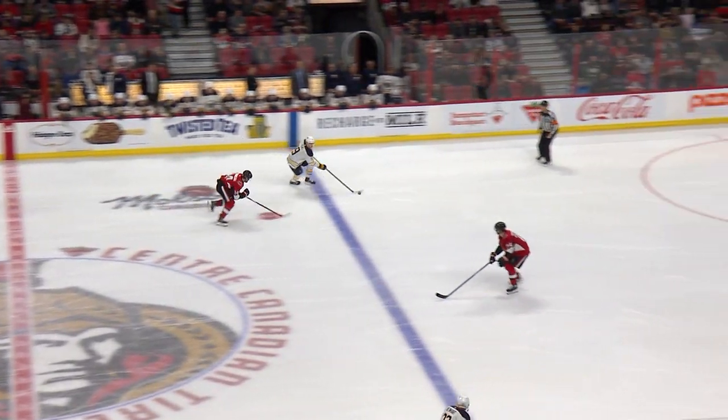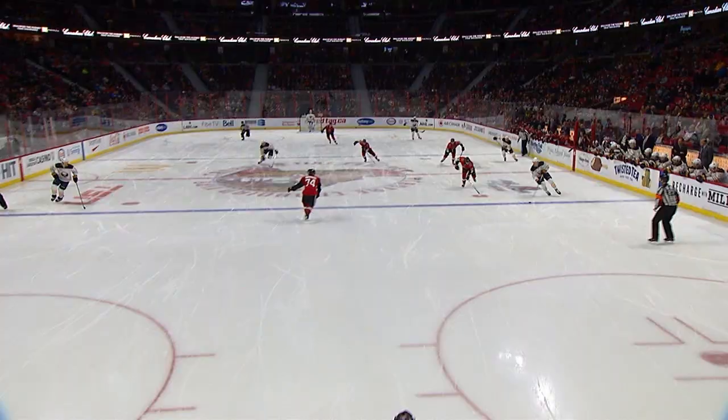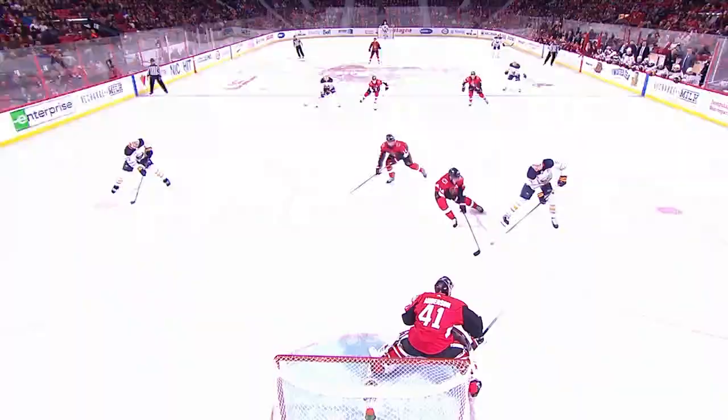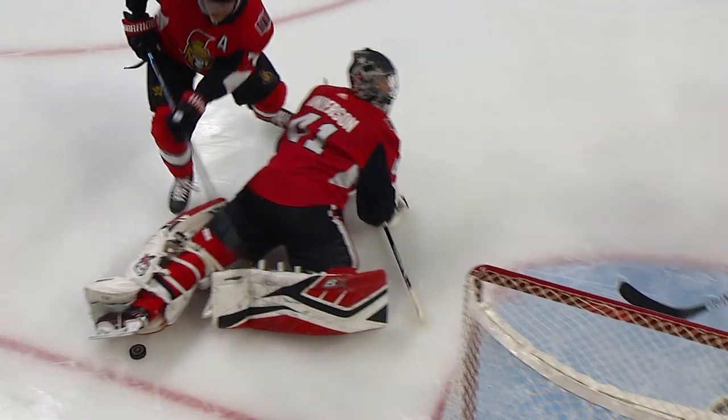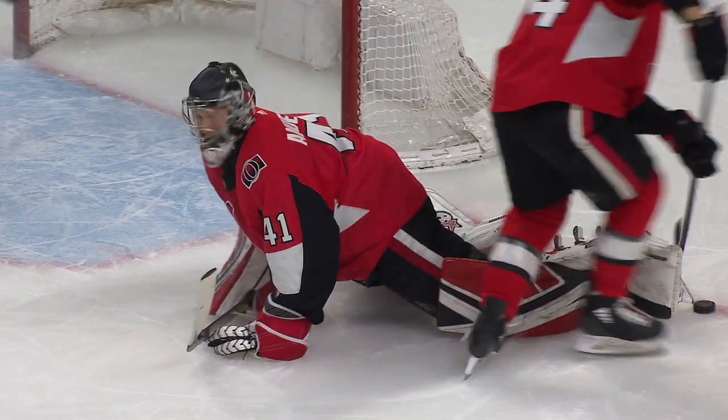Here's Eichel, maybe a two on one developing with Reinhardt — like a lacrosse pass — Reinhardt! Whoa! Stopped by Anderson. The shot right on, and Anderson sprawled and knocked it away. Unfortunately for them, this is about the only shot they get on net, and it's a brilliant stop by Craig Anderson on Sam Reinhardt. Much of the time the Sabres have the puck, they don't get it on the net.